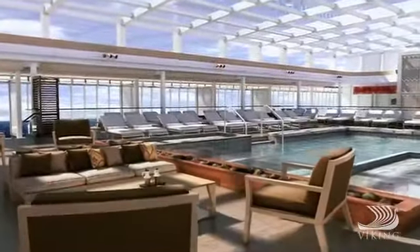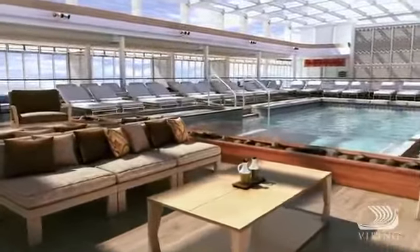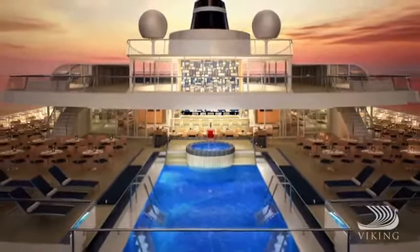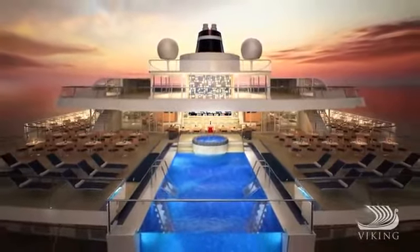Outside, our main pool with retractable roof is always perfect for a swim, even if the weather should be less than perfect. And we didn't just add an aft pool — we created the infinity pool to give you a sense of swimming right in your destination.